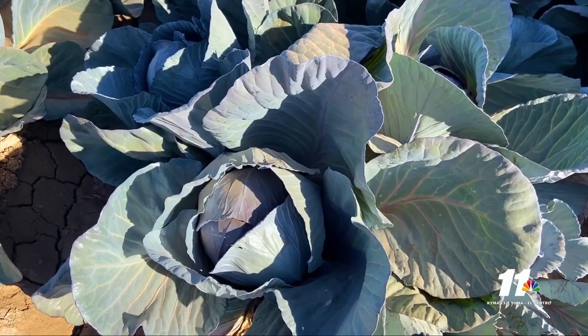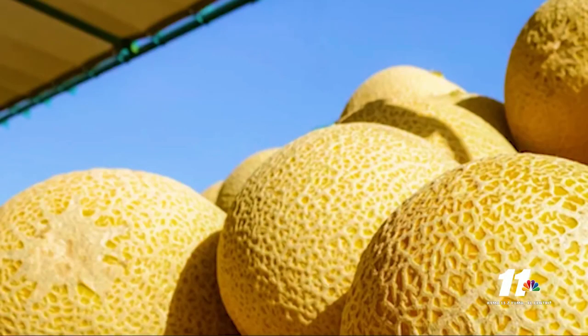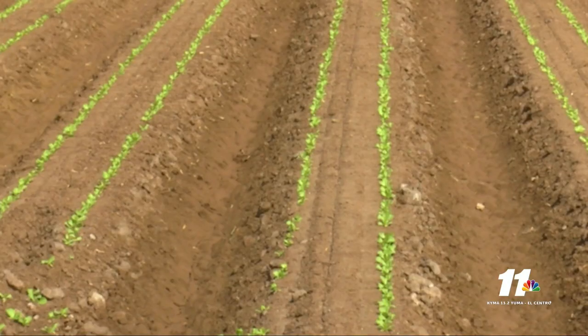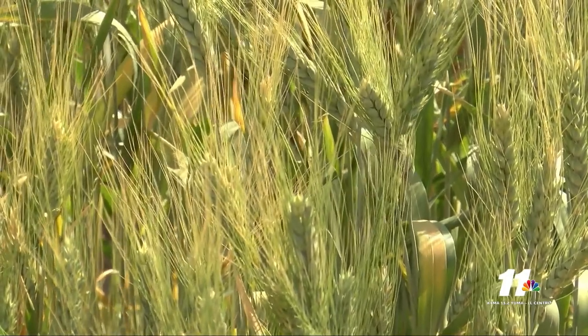So what happens in Yuma when the leafy greens move to California? Yuma transitions into spring crops — melons starting in May, dry onions in April. There's still plenty of activity during the off-season, with Durham wheat, cotton, alfalfa, oats, and Sudan grass all planted and needing to be harvested after the vegetable season.